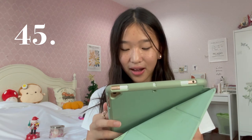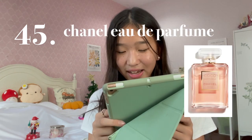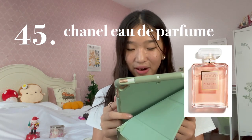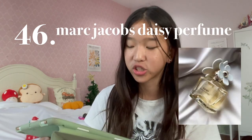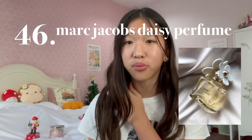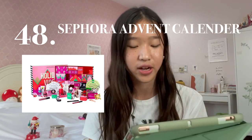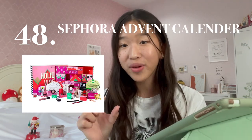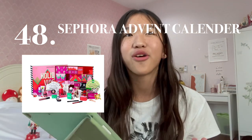Number 45 is the Chanel — don't clown on me for my terrible pronunciation — Eau de Parfum Spray. Number 46 is a Marc Jacobs Daisy Perfume, or any perfume from Marc Jacobs, because all their scents are really iconic — I've tried my mom's and it smells amazing. Number 47 is an Apple AirTag. Number 48 is a Sephora Advent Calendar, again for beauty lovers — you get to open a new makeup product every day for 12 days. Imagine waking up in the morning to a new product — sounds like a dream.